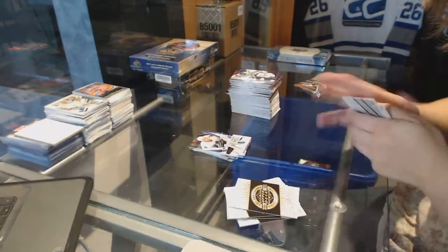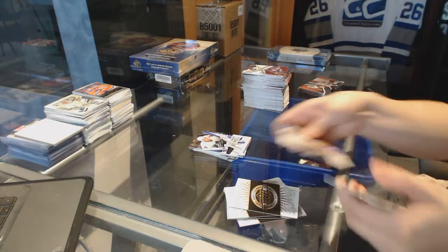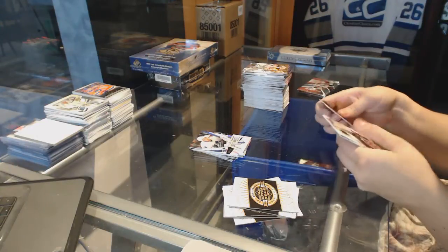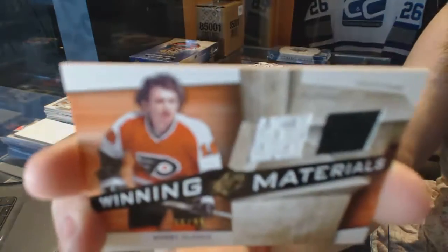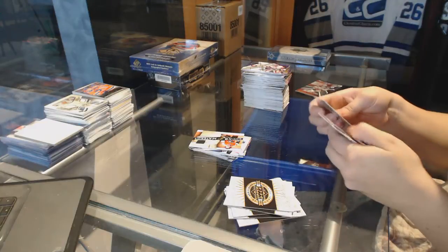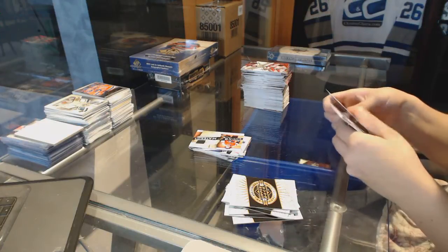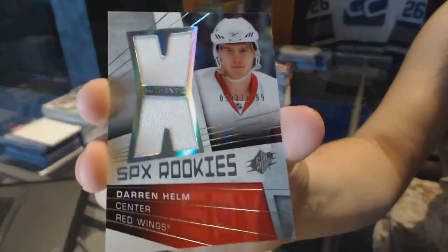SPX Rookie for the Toronto Maple Leafs, Jonas Frogren. We've got a Winning Materials Dual Jersey number 299 for the Philadelphia Flyers, Bobby Clarke. And an SPX Rookie Dual Jersey number 299 for the Red Wings, Darren Helm.